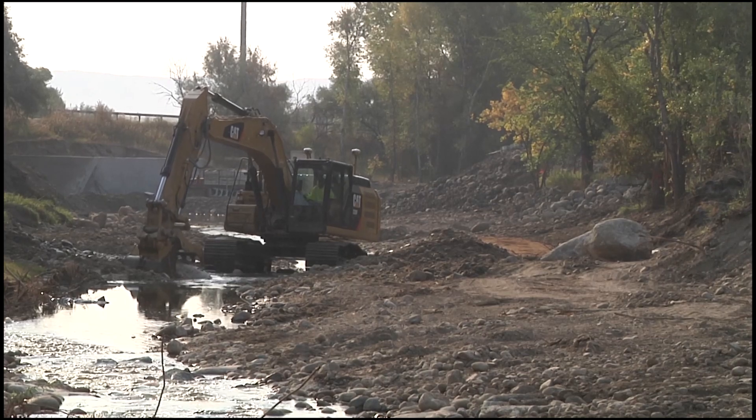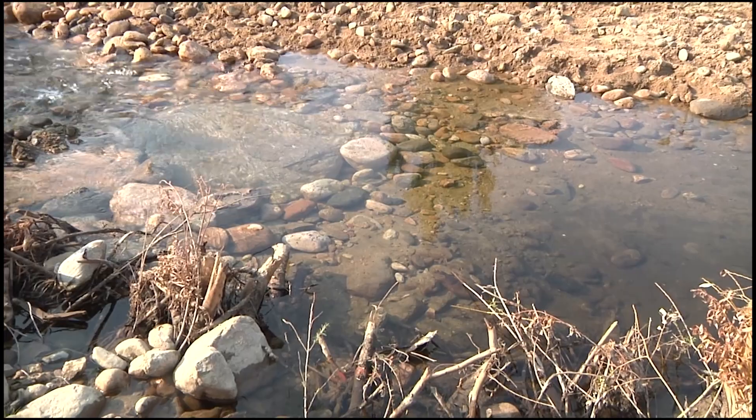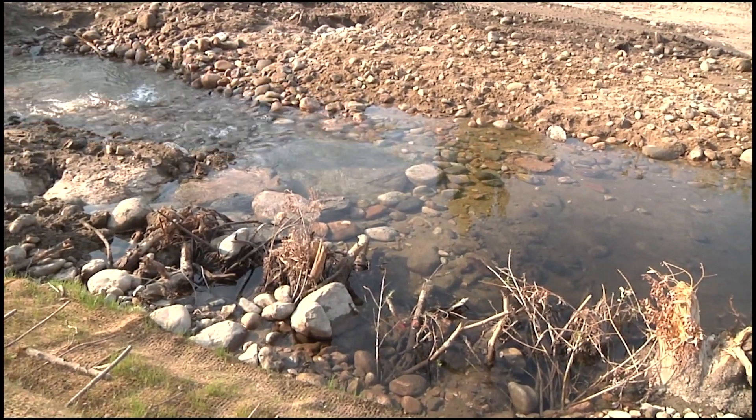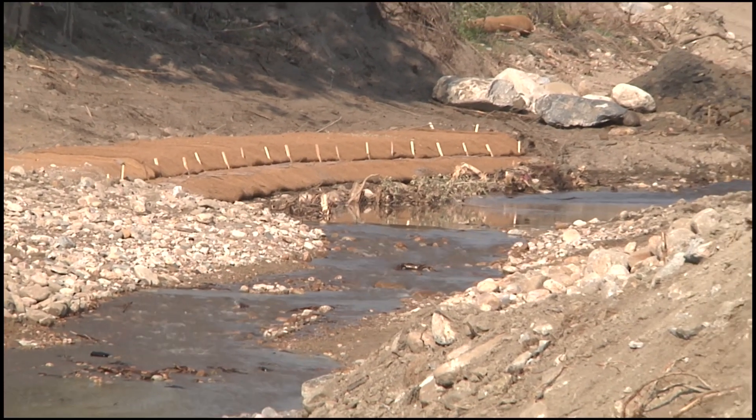Stream flows here drop to less than five cubic feet per second during the summer and fall months, leaving the rainbow trout that live here with shallow or minimal cover, making things hard on the fish when warm water temperatures occur. Opening up more passage for the fish allows them to escape all of that.